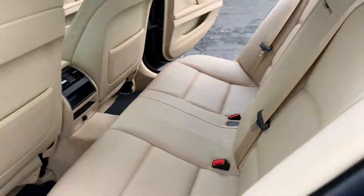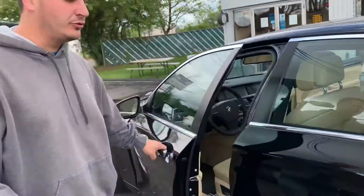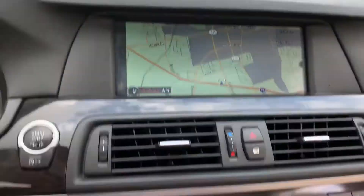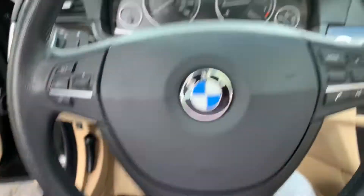Very clean. Drives beautiful, very smooth. Look at this thing. I can almost guarantee you this is going to get sold today. So if you want to be the one who buys it, you better call Adam right now: 215-547-8289.